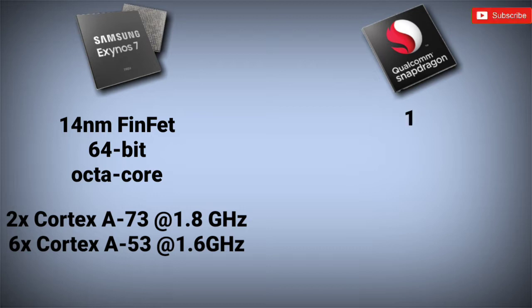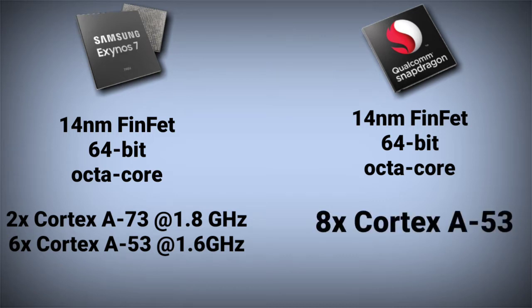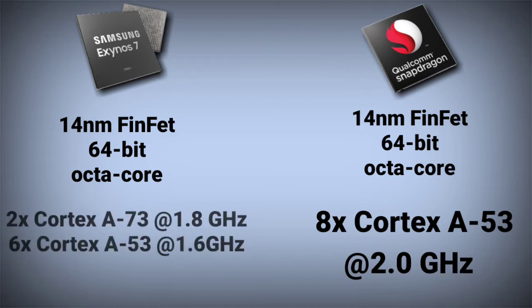On the other hand, the Snapdragon 625 is also built on a 14nm FinFET process and is also a 64-bit chipset. It is also an octa-core chipset, but all cores are Cortex-A53 based with a maximum clock speed of 2.0 GHz. This chipset was launched back in 2016 when more powerful cores were not used in mid-range chipsets. So the only advantage for Snapdragon 625 is clock speed; the two Cortex-A73 cores in Exynos 7904 can easily defeat the Snapdragon 625.